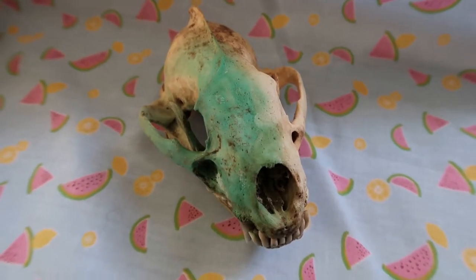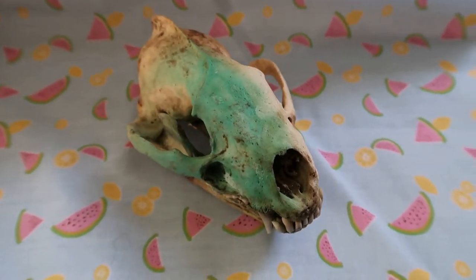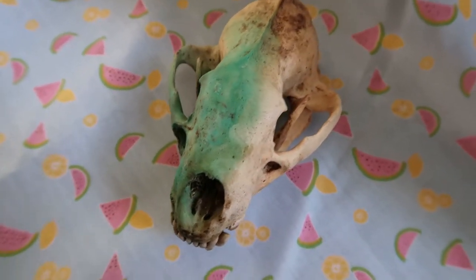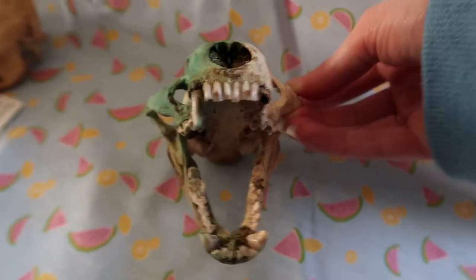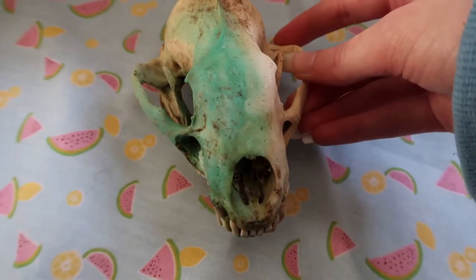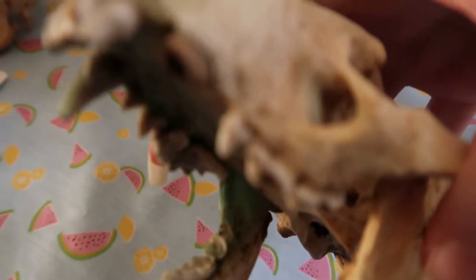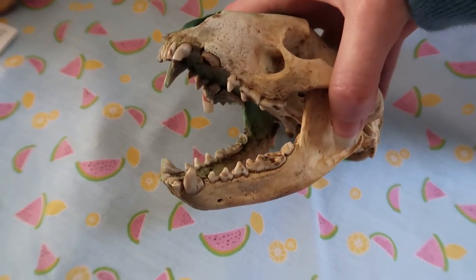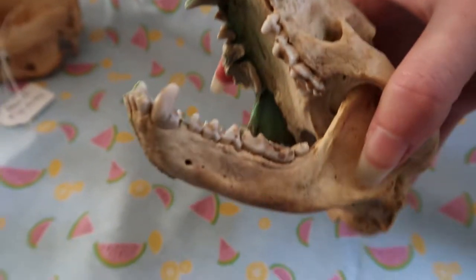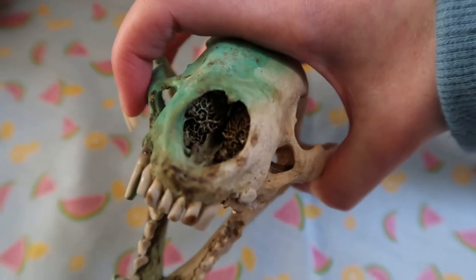This is Betty the Badger — she came with the name. I won her on an eBay auction and she came with the rest of her skeleton. She has some really cool colouration; she was found dead. Badgers are really cool since they have hinged jaws, so the jaw doesn't come out unless you really try. She has almost all of her teeth — one canine is broken but the root is there, and we're missing a premolar. The turbinates are intact.